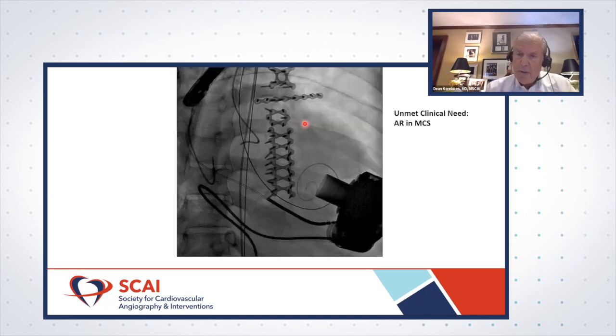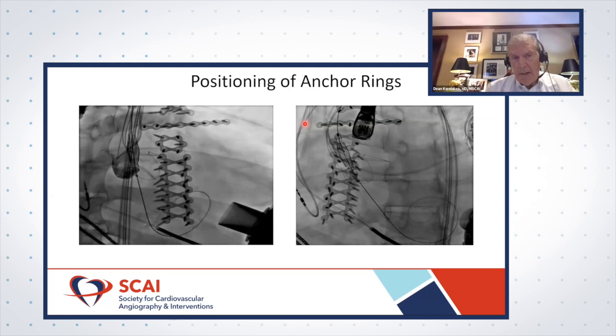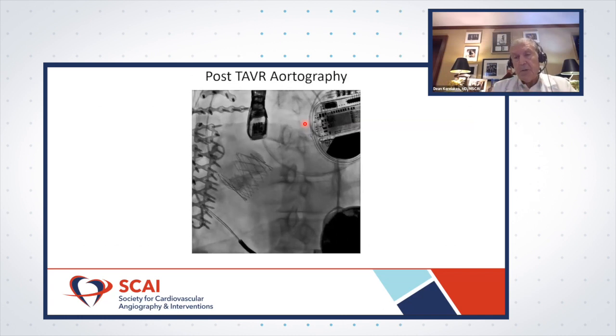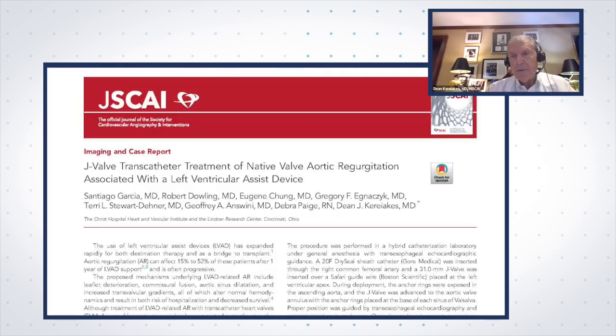This is the case we reported — the first case ever done with J-Valve in the setting of HeartMate 3. The patient was in his late 40s and had had multiple recurrent Class 4 event admissions to our CVICU. You can see the torrential AR. We crossed the valve and placed the device; the case took about 15 minutes. We turned the LVAD down to 5,200 RPM at the time of valve implantation and then ramped it back up. There's really no problem when you have anchor rings that can lock onto non-calcified leaflets. This is the title page of the manuscript published in J-SCAI, with first author Santiago Garcia, director of our structural program at Christ Hospital.